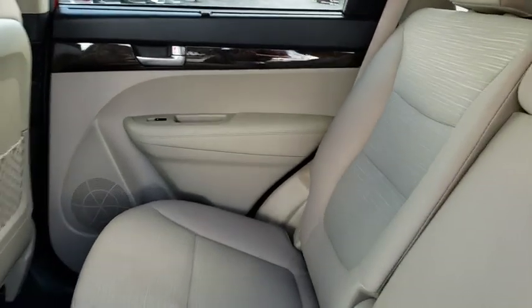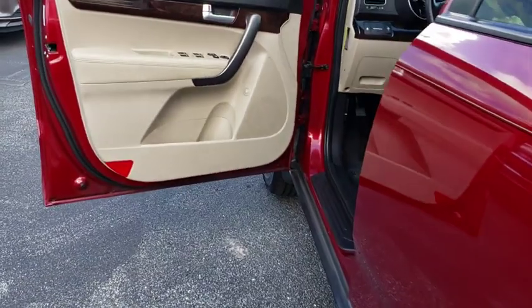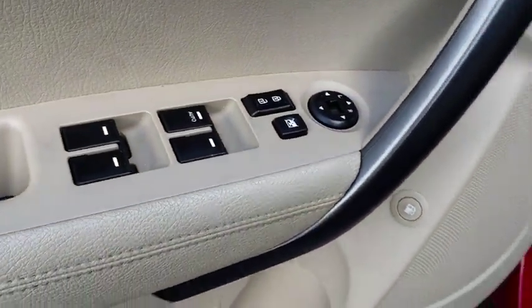Stability control, traction control, anti-lock braking system, keyless entry, steering wheel audio controls, Bluetooth, power steering, adjustable steering wheel, cruise control, aluminum wheels.